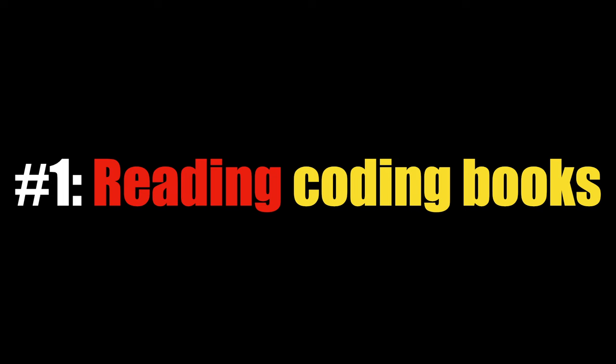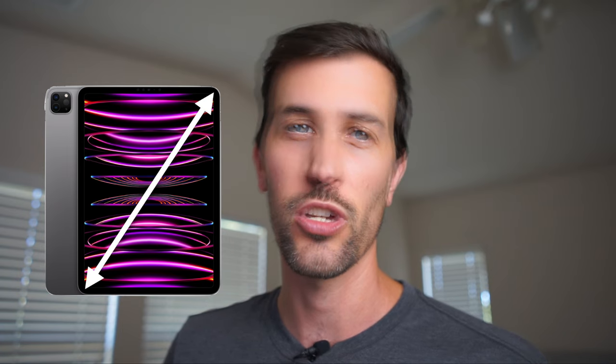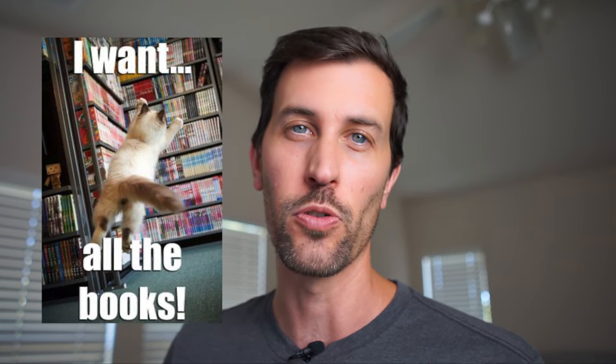Why an iPad in the first place? Well, the number one reason I wanted an iPad was to read coding books. I already have a Kindle and I love it, but reading coding books on a Kindle is a terrible reading experience. In contrast, the large color display is perfect for large code snippets and color syntax highlighting. I definitely don't like reading coding books on my computer, and even though I would prefer physical books, my bookshelves are already maxed out, so the iPad seemed like a good middle ground.